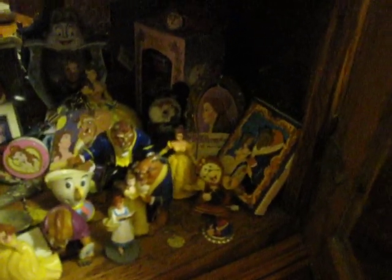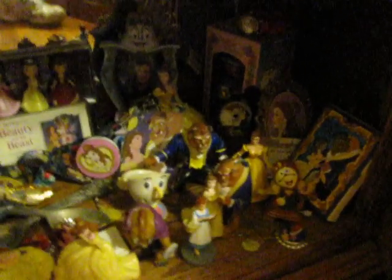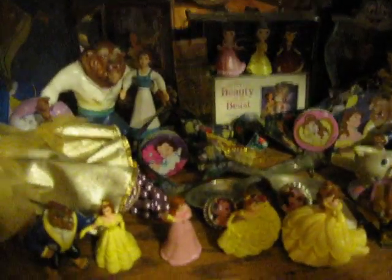And then this bottom shelf has a lot more of my toys and things. It has Burger King toys from the 90s and a bunch of the little Applause figures and the bendy figures. And these two dolls are my original Beauty and the Beast dolls I got when I was a little girl. So just some fun little random things in there.